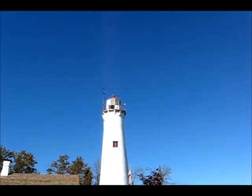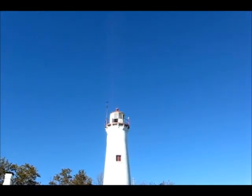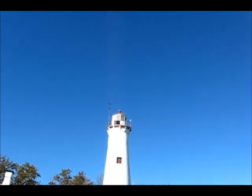Actually, I can even see people up at the top too — but barely.